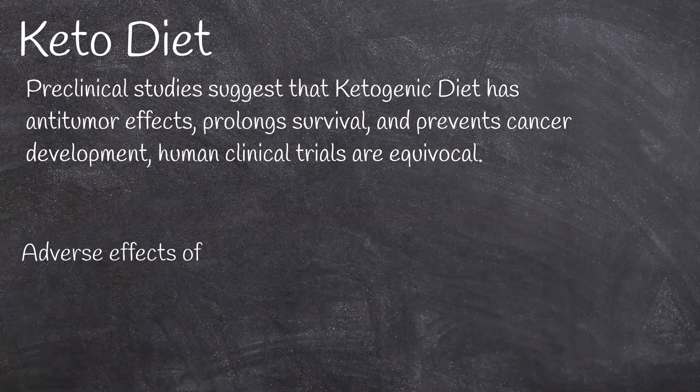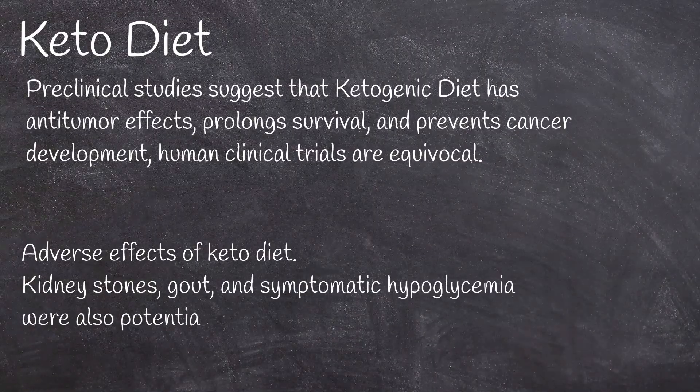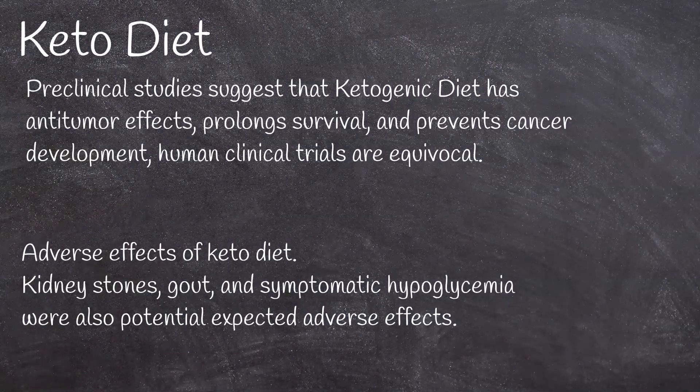Adverse effects of the keto diet include kidney stones, gout, and symptomatic hypoglycemia, which are also potential expected adverse effects.